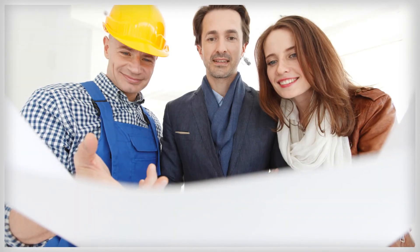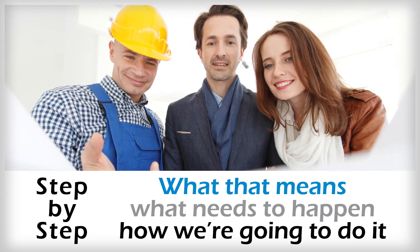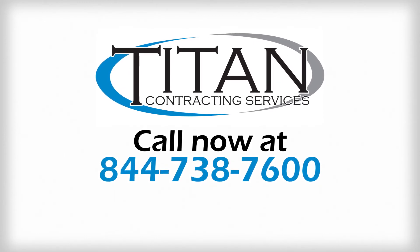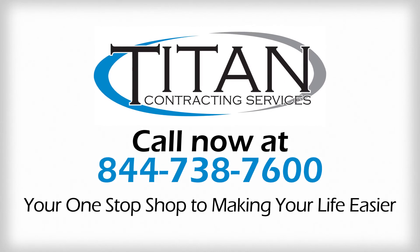We will show you step by step what that means, what needs to happen, and how we're going to do it. So don't delay. Give us a call now to set up your complimentary and comprehensive consultation and find out why Titan is your one-stop shop to making your life easier.